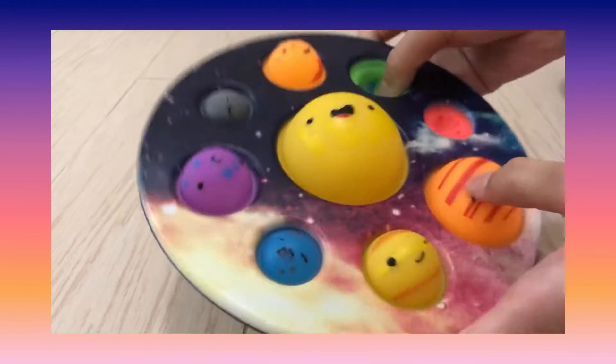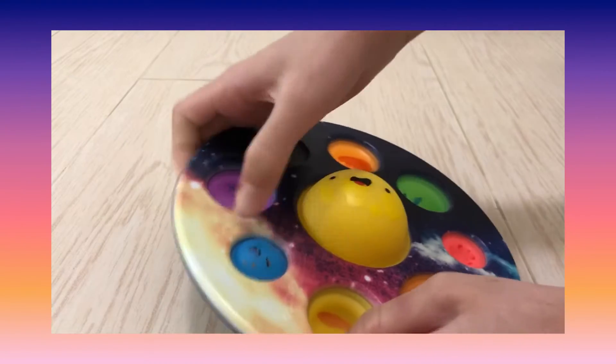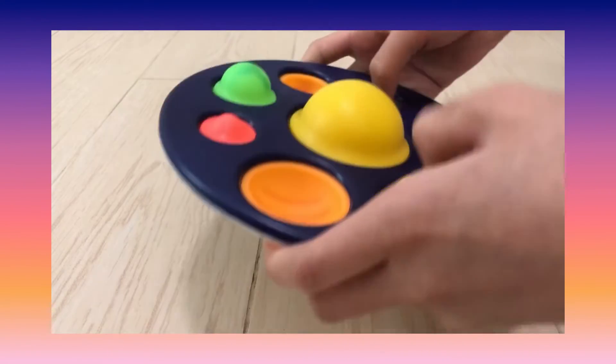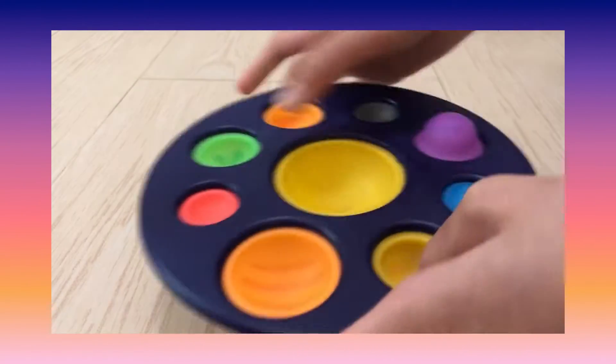Then is my planet dimple. This really reminds me of the solar system and reminds me of what I learned in science class.